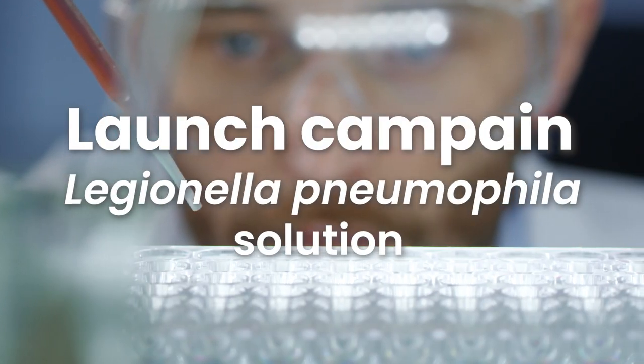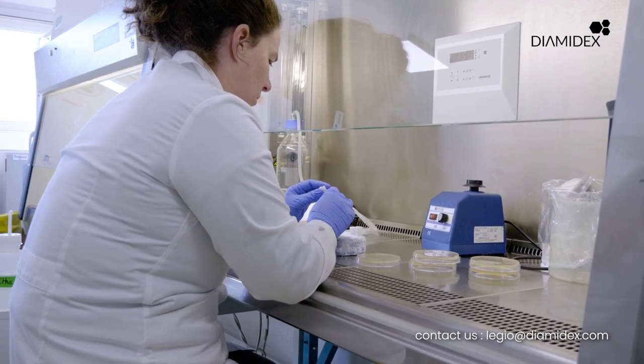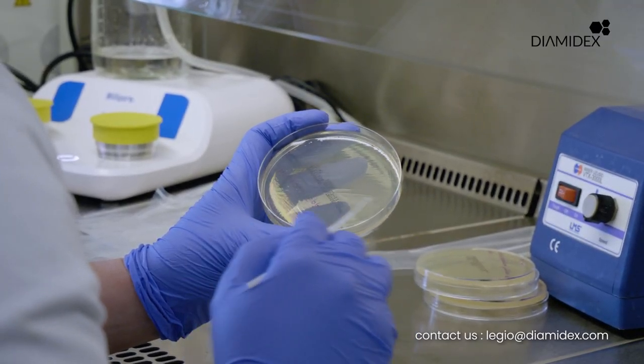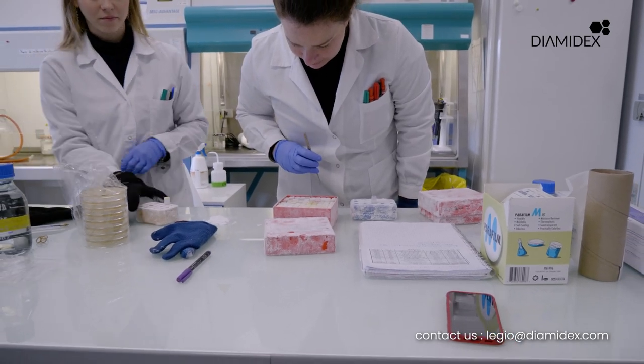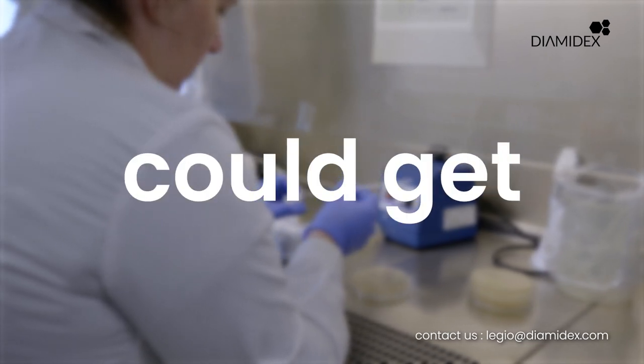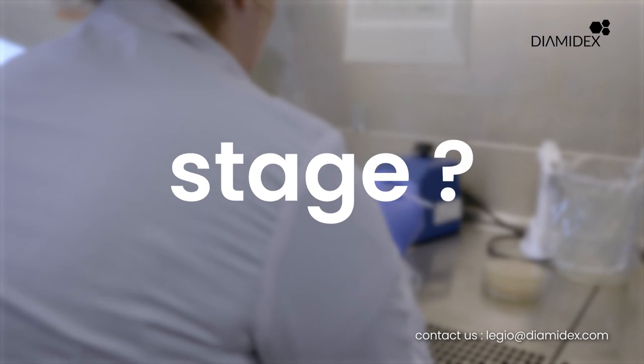Microbial analysis requires many technical manipulations where human error is ubiquitous, while the time needed to obtain proper results is considered too long to keep up with the needs of clients. So why wait for microbes to reach the colony stage when you could get the same information earlier, at the micro-colony stage?